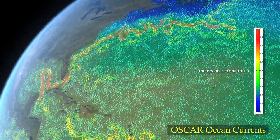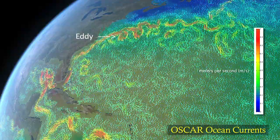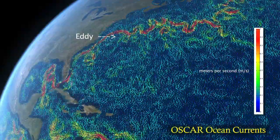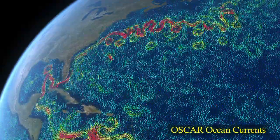An eddy is a circular moving body of water that spins off a main current. Eddies play a major role transporting heat and nutrients.